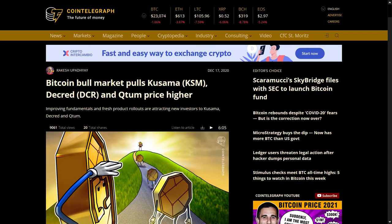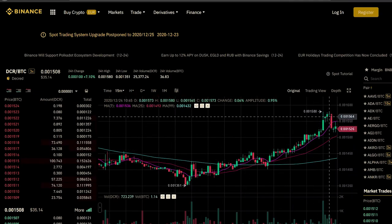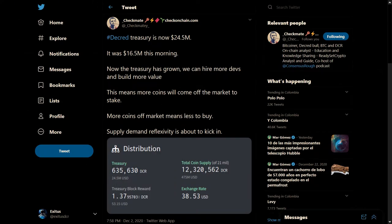To wrap up the PR news, Decred was featured as a coin whose price has been going up in the Bitcoin bull market, noting the recent DEX launch and the use of Decred in the Brazil 2020 elections. While I try not to focus on exchange rate, it is positive to see Decred's exchange rate increasing both in USD and Bitcoin terms. This attracts more investors, and every time Decred increases one US dollar in price, the value of the treasury increases by $635,000.